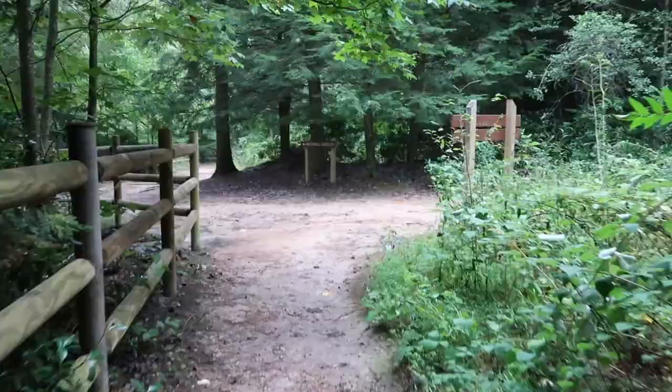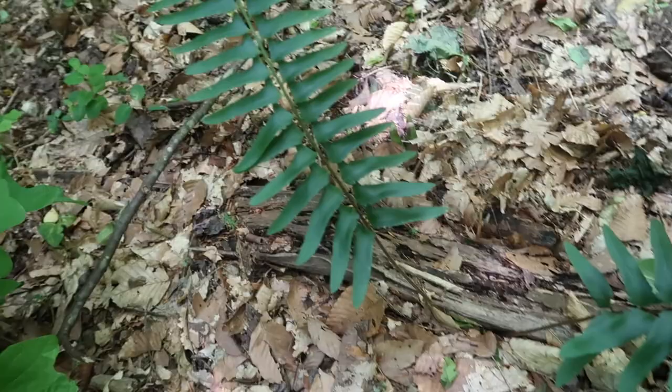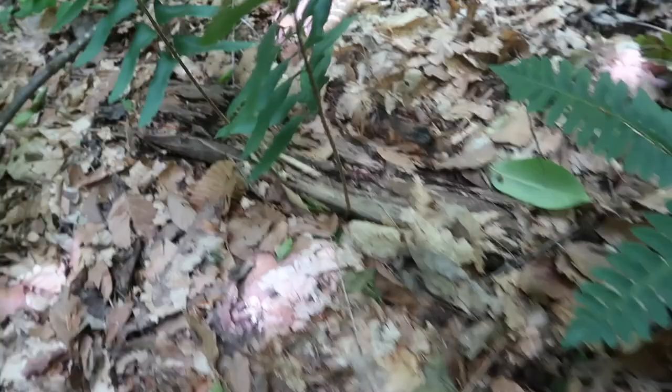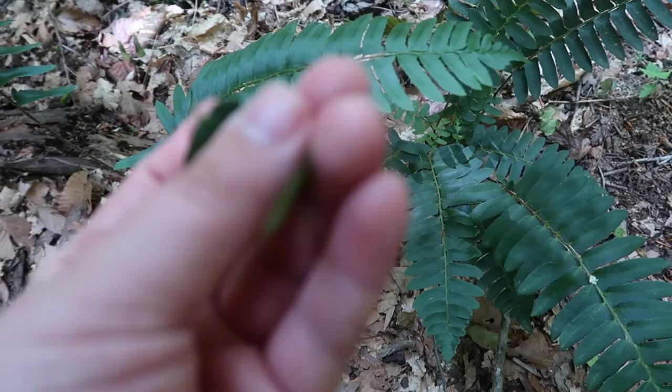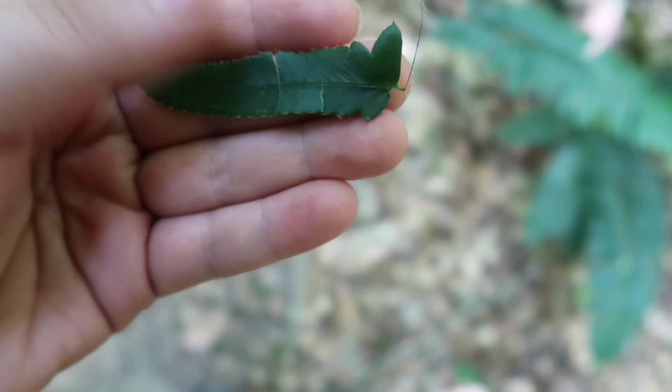I found this really cool fern on the side of the trail called a Christmas fern, and it is evergreen — it stays green all through the winter. A cool way to identify it is that the leaf looks a little bit like a stocking or Santa's sleigh. I've also heard that when settlers came to the United States, they found these evergreen ferns and would make wreaths out of them for Christmas, which is why it's called a Christmas fern.